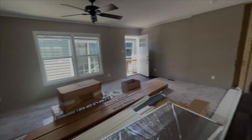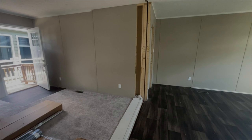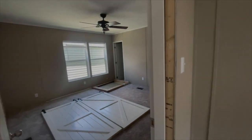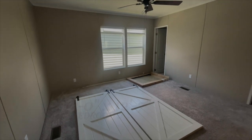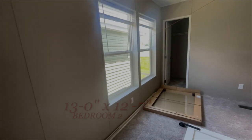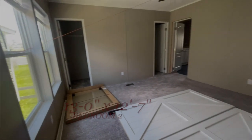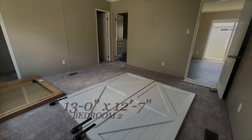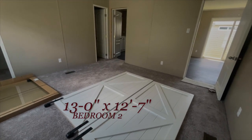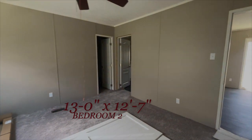On this side you've got your master bedroom — a nice comfy bedroom. Really nice. And it's got these barn doors, though I'm not really sure where they go.